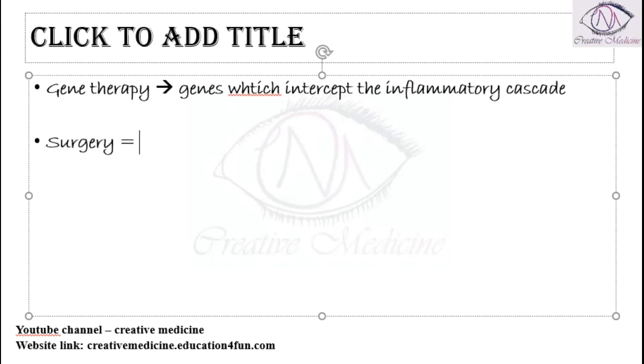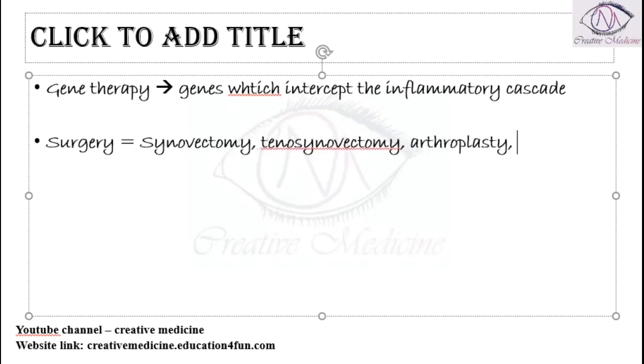We also have surgery as an option. Surgery includes synovectomy, tenosynovectomy, arthroplasty, and total joint replacement therapies.